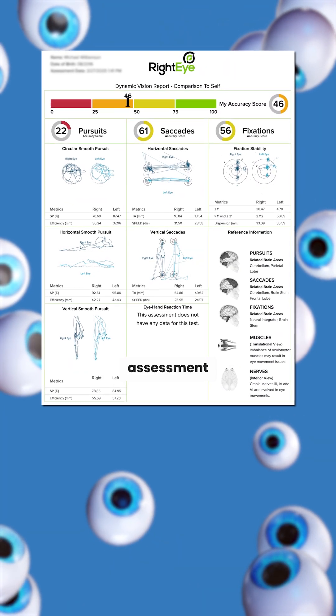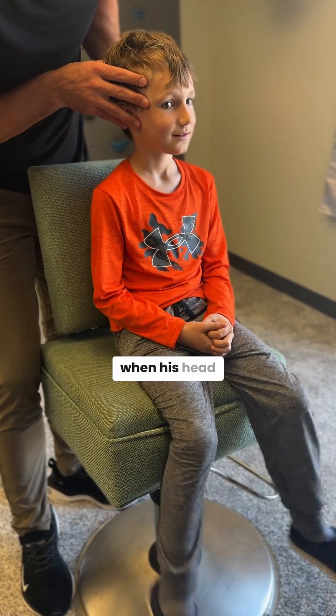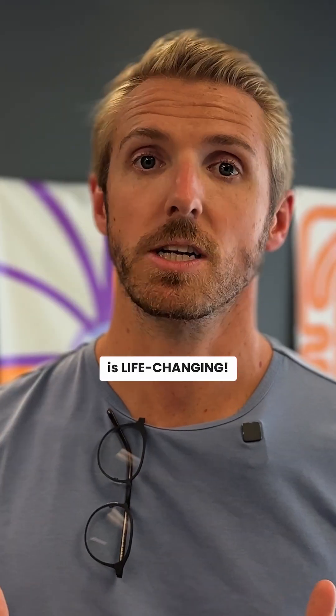Within two weeks, we were able to get to where he could actually run that right eye assessment. He could start tracking from side to side, keep his eyes stable when his head moved, and jump from one target to another with his eyes. He could start to re-control his eyes again, which is life-changing.